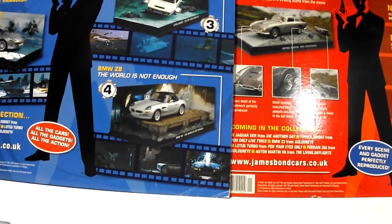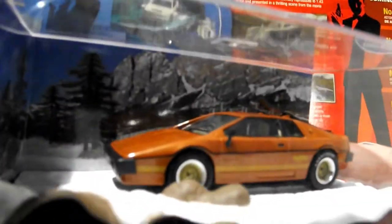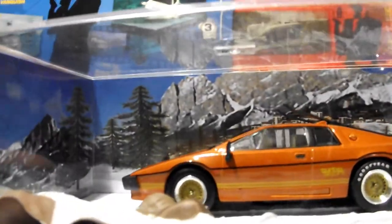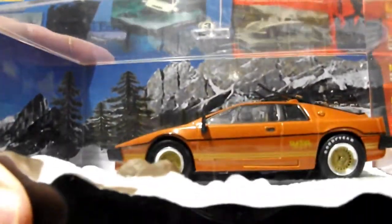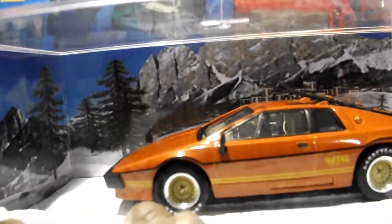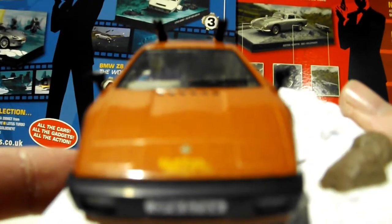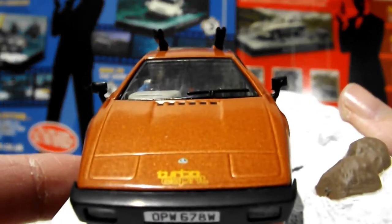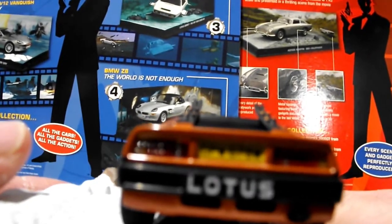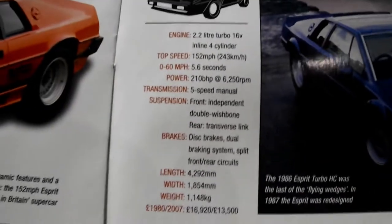Next, we've got another Lotus Esprit, but this one's a Turbo. From For Your Eyes Only. And this is a winterized one with ski racks. Nice 70s, 80s color there. Burnt orange. 1.6 seconds, 0 to 60.